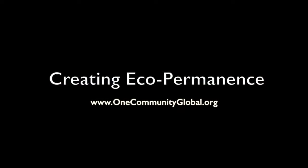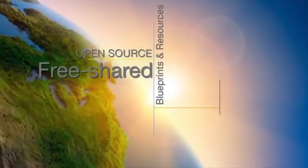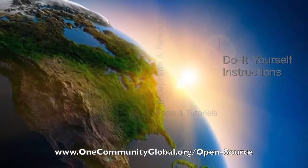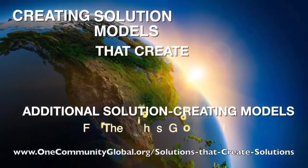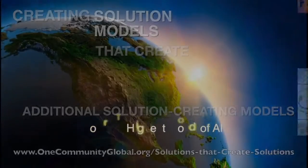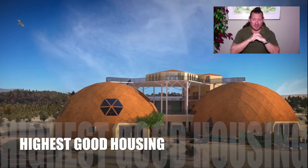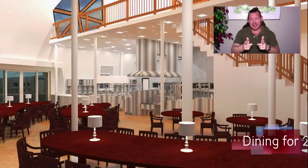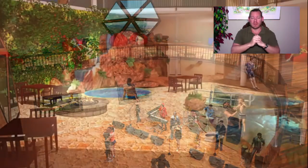Creating Eco Permanence — One Community weekly progress update number 269. One Community is a 501(c)(3) non-profit organization creating open source and free shared blueprints, resources, tools, tutorials, and do-it-yourself instructions for highest good living, creating solution models that create additional solution-creating models in the service of all life on this planet. My name is Jay Sabel, and I'm the Executive Director. This is our weekly progress update number 269, May 20th, 2018 edition.